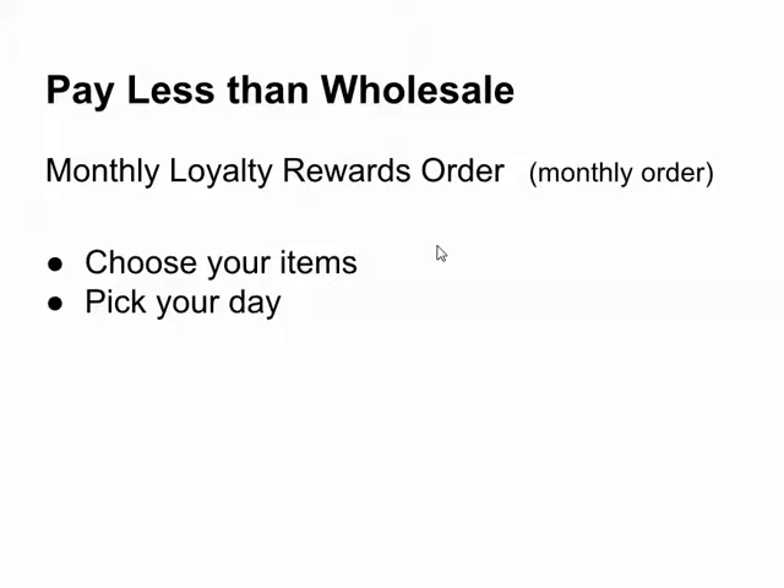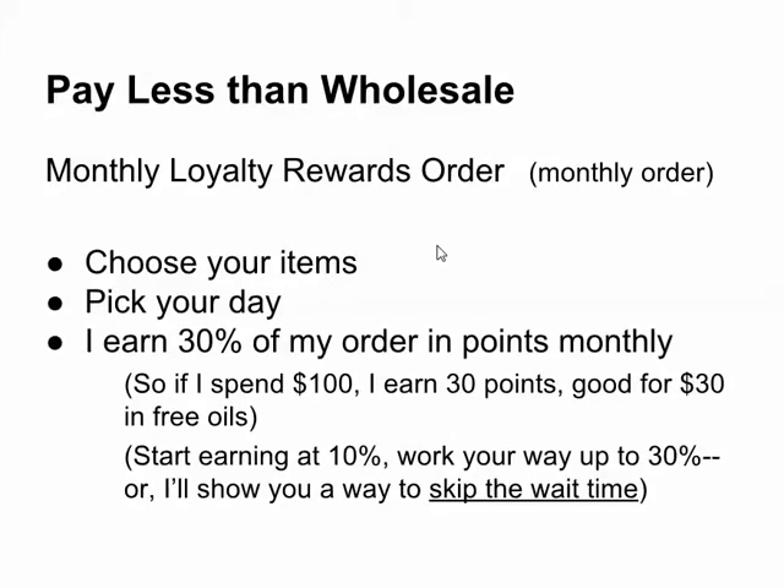doTERRA will just throw in a free oil just because I had it shipped between the 1st and the 15th. I earn 30% of my order in points monthly. If I were to spend $100, I earn 30 points into my point bank account in doTERRA — it's good for $30 in free oils that I can redeem at any time. People start earning at the 10% level, and it takes a year to work your way up to the 30% level.